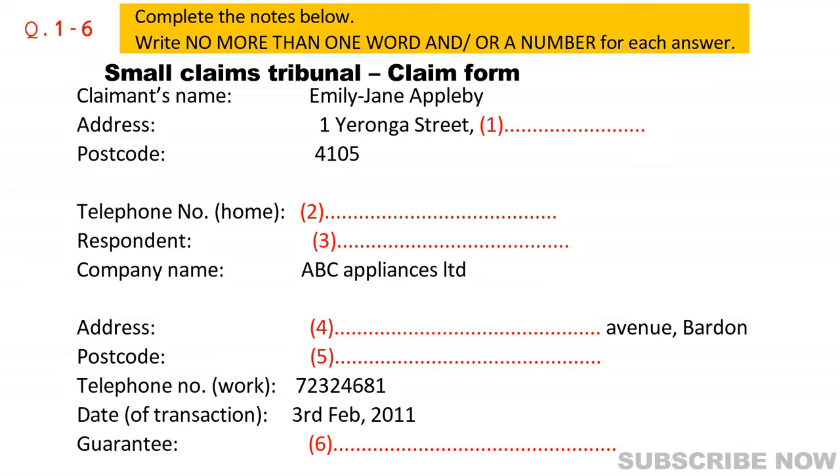Good afternoon, how can I help you? Good afternoon, I'd like to lodge a claim. Certainly. Name? Emily Jane Appleby. Appleby? That's an unusual name. Sorry, what did you say your first name was again? Emily Jane. Now, Miss Appleton, could you please fill in this claim form?